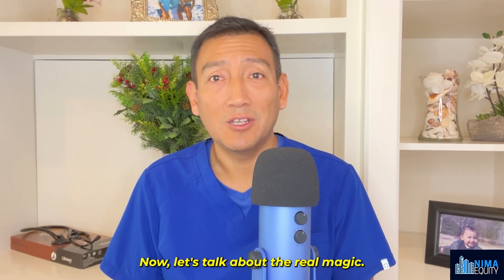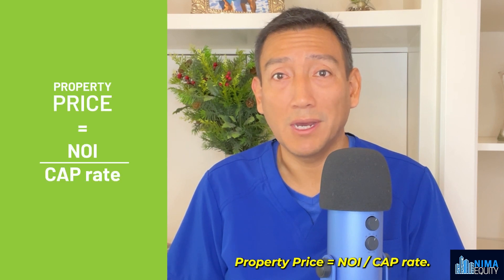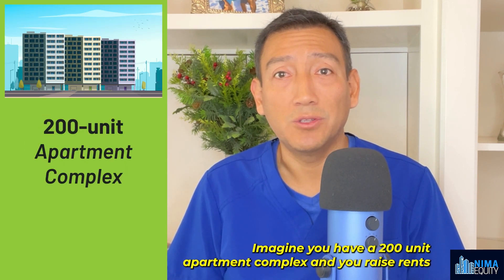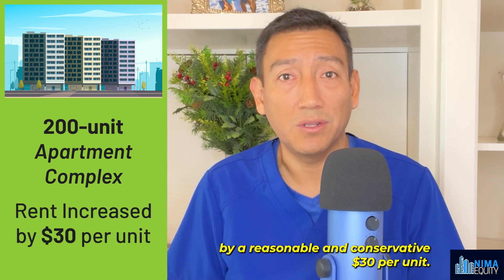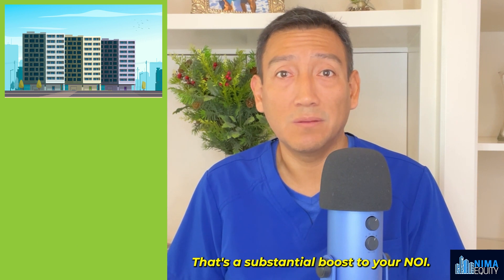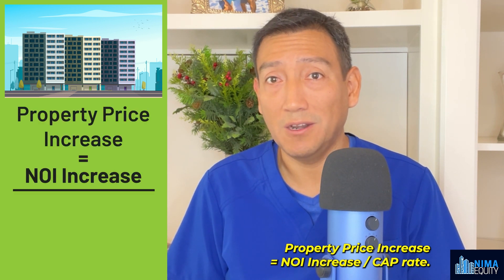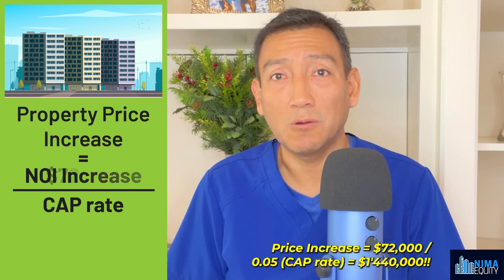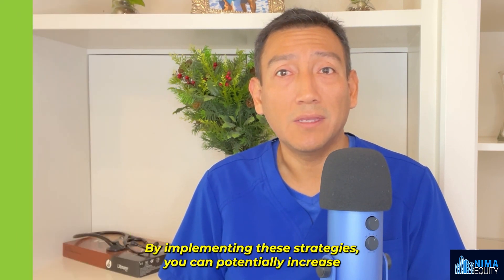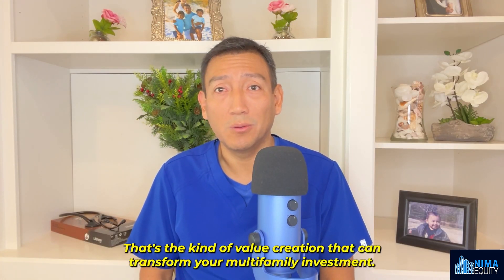Now let's talk about the real magic — a minor bump in NOI can work wonders for the value of your apartment complex. Remember the formula: property price equals NOI over cap rate. Assuming a stable cap rate of 5% (0.05), imagine you have a 200-unit apartment complex and you raise rents by a conservative $30 per unit. That's $30 × 200 units × 12 months = $72,000 extra income per year. Your property's value increase is calculated as: NOI increase ÷ cap rate = $72,000 ÷ 0.05 = $1,440,000. By implementing these strategies, you can potentially increase your property's value by a staggering $1,440,000 — the kind of value creation that can transform your multifamily investment.